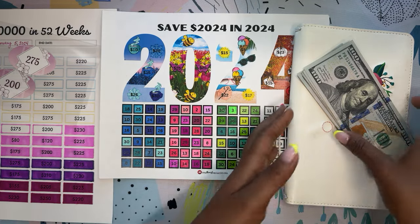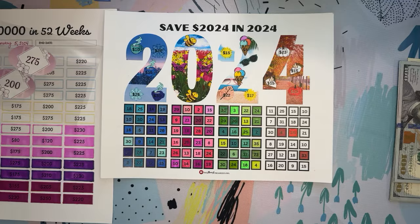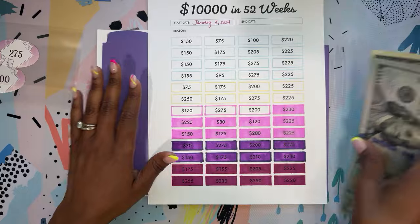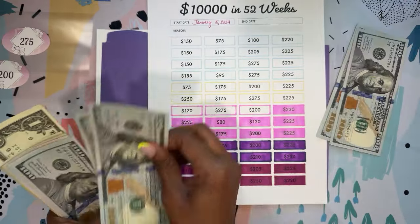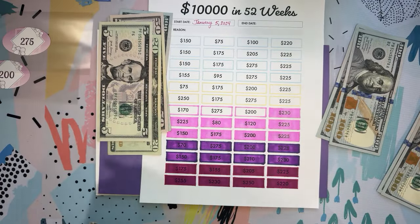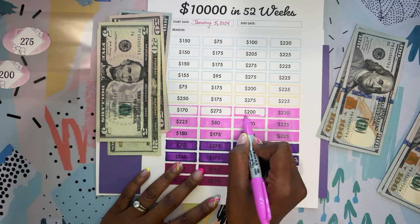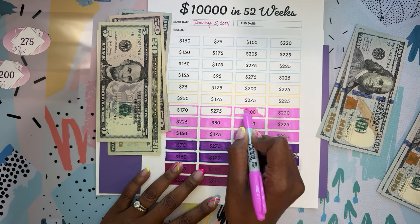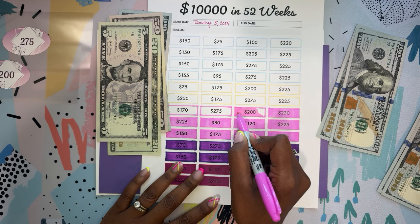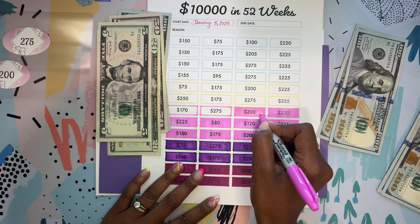Let's jump into this. We will start with our $10,000 challenge. I'll be stuffing $200 and $275 — just two more numbers bi-weekly. This is putting us past the halfway mark, which is exciting. This is over 26 boxes colored in.